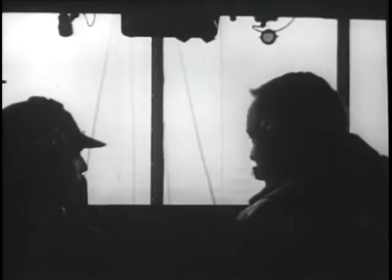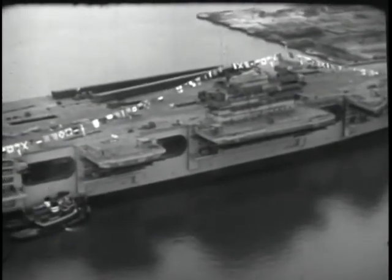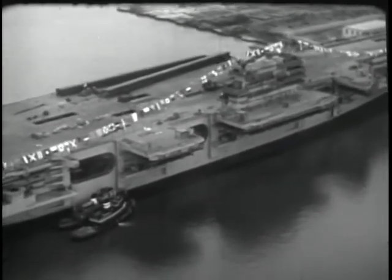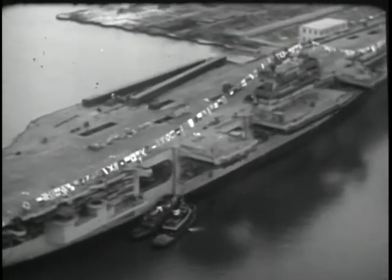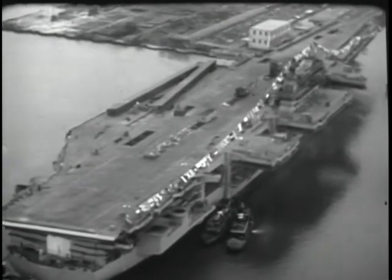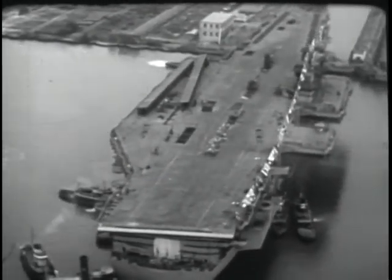Boy, look at the size of those elevators. The builders say each one is as big as two city lots. Well, jet planes — bigger and heavier jobs, greater ranges, more fuel — I guess it all adds up. Suppose it adds up to the reason for the Forrestal. I guess they'll handle those heavy planes in less time than the old carriers handle the lighter ones. Well, she's a beauty, all right.